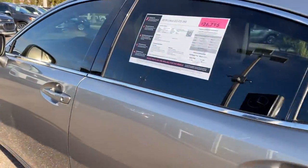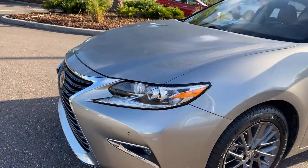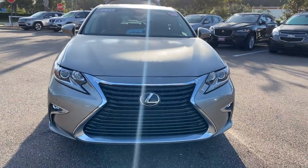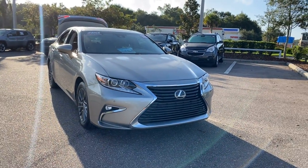This vehicle is powered by a 3.5 liter six-cylinder engine, so it's got power. And like all pre-owned vehicles at Mercedes-Benz in Wesley Chapel, it has a five-day, 250-mile money-back guarantee.